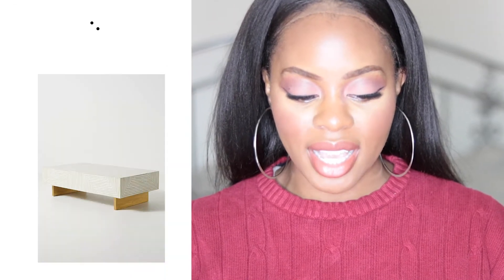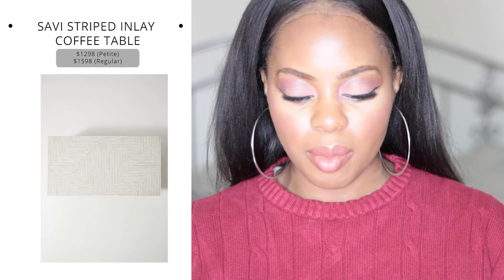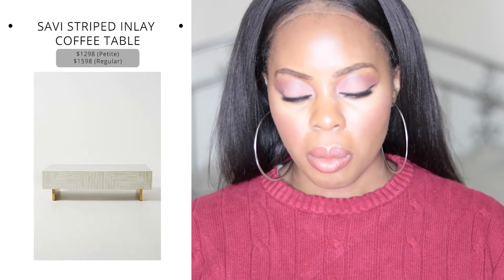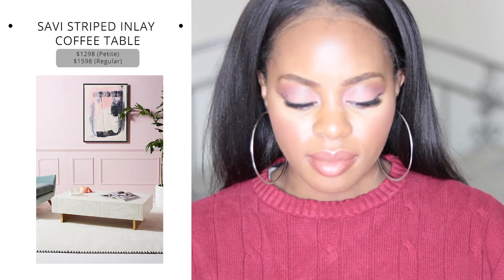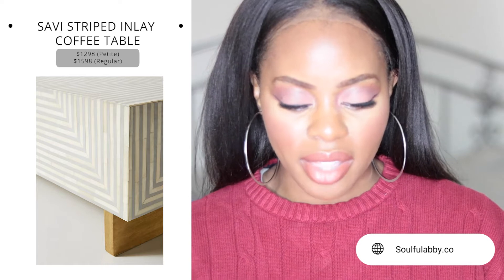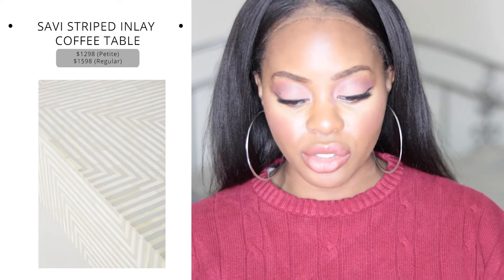The next coffee table is the Savvy Striped Inlay Coffee Table with a white marble look. This is a statement piece for your living room. I'd pair it with more beige tones, but I really like how Anthropologie gives you that pop of color in your space. The stripes make it geometrically fun and eye-catching. I also like that the bottom is a wood material, so you could stain or paint it a different color if it doesn't match your room's finishes.